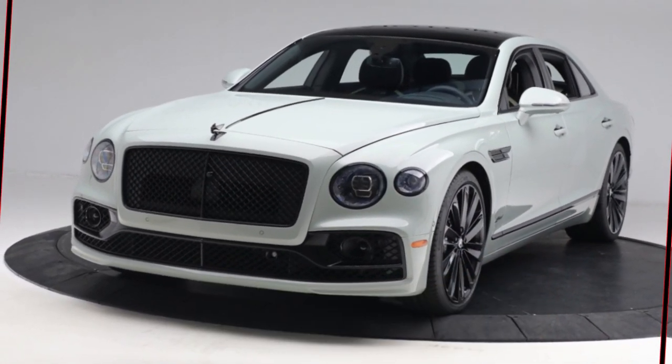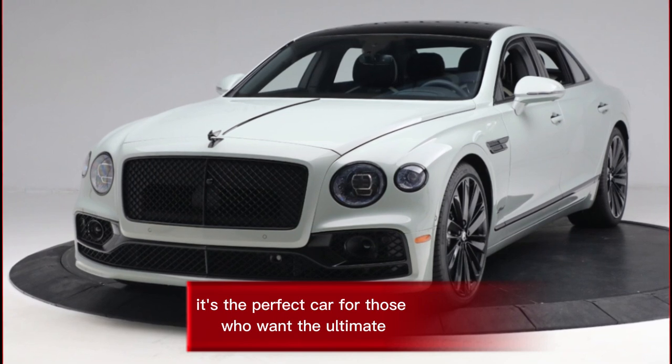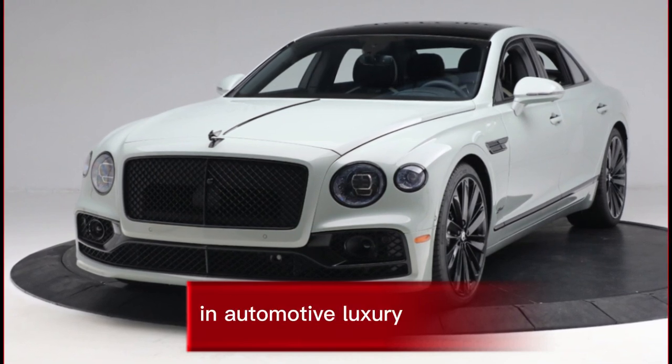Overall, the 2024 Bentley Flying Spur is an exceptional luxury sedan that offers a perfect blend of performance, comfort, and refinement. It's the perfect car for those who want the ultimate in automotive luxury.